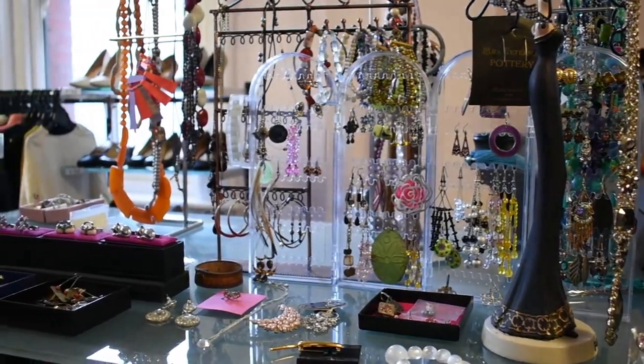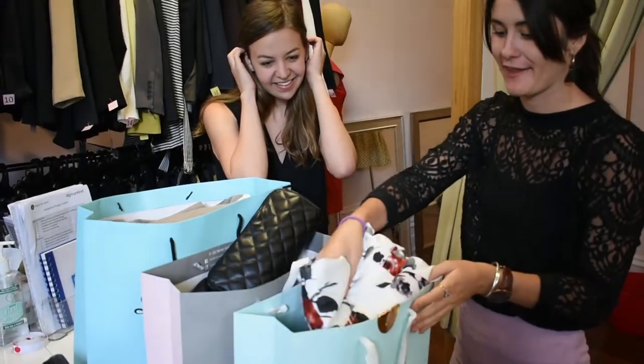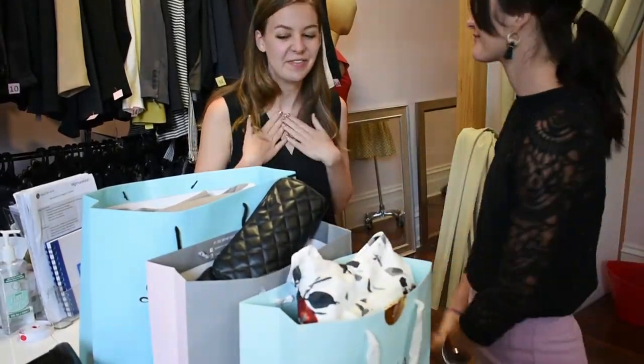At the end of the appointment you'll leave with a goodie bag to keep, with everything you need to recreate your new look at home. When you find yourself in paid employment we strongly encourage you to come back and make another appointment, where we'll go through the process again and help to build your work wardrobe further.